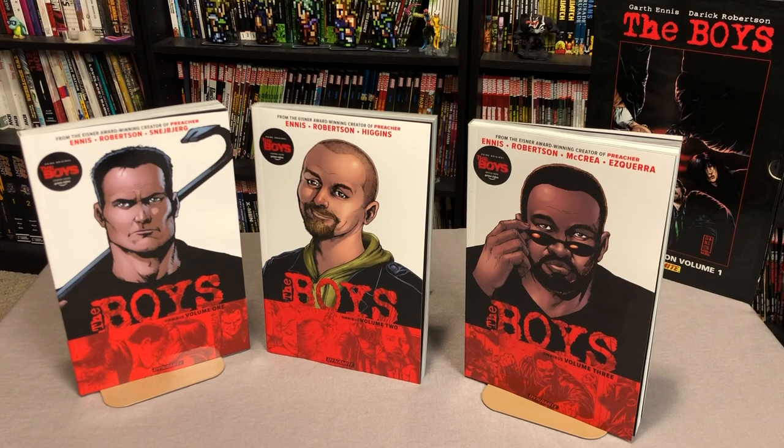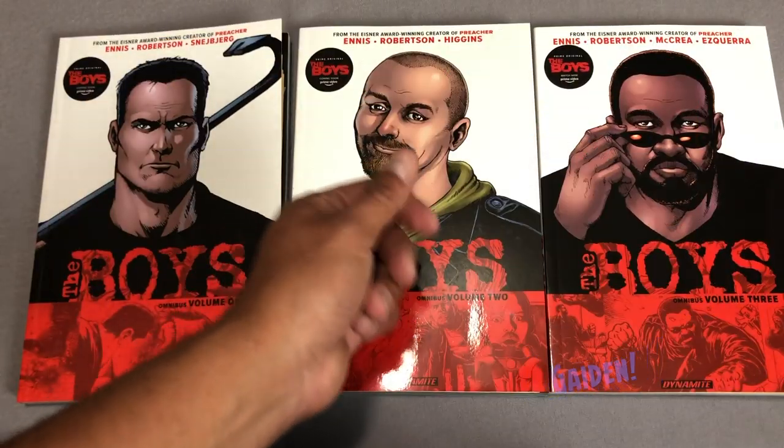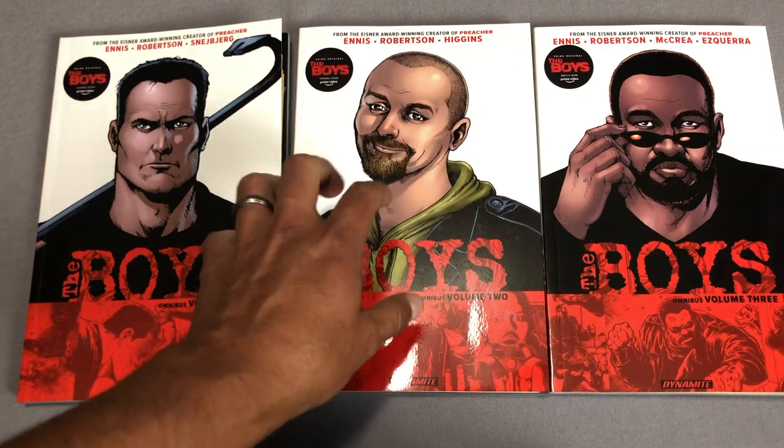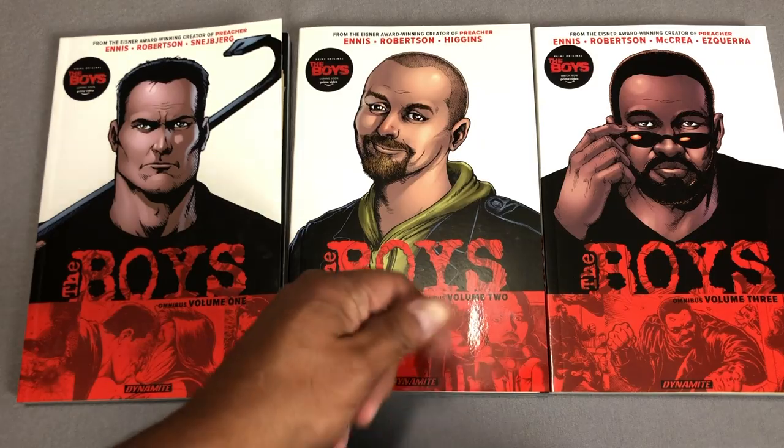What's going on Minties? The Uncanny Omar here from Nirman Condition and today I'm going to do an overview of the first three The Boys Omnis from Dynamite. So please stay tuned. Now before I get started with this overview I'd like to thank Dynamite for sending us these copies so we can do an overview. Thank you very much Dynamite.